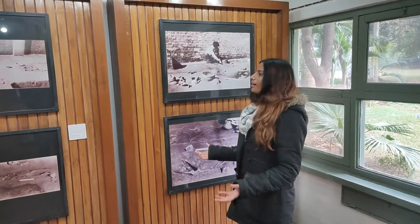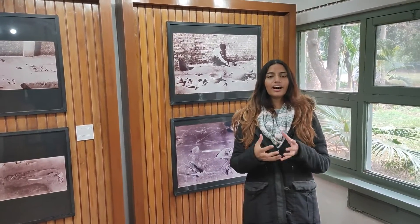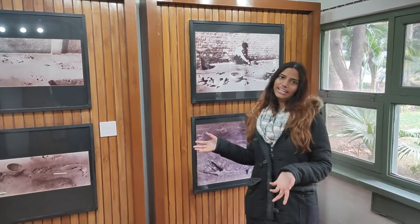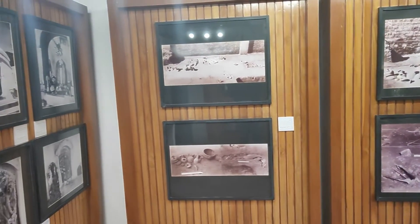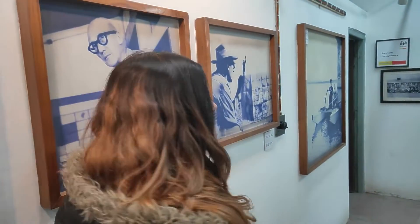This area of the Le Corbusier Centre represents the Harappan era, where they have preserved the Harappan findings. It's quite interesting here. An interesting fact about Le Corbusier was that he never had a proper education in architecture, yet he was still able to create this beautiful city.